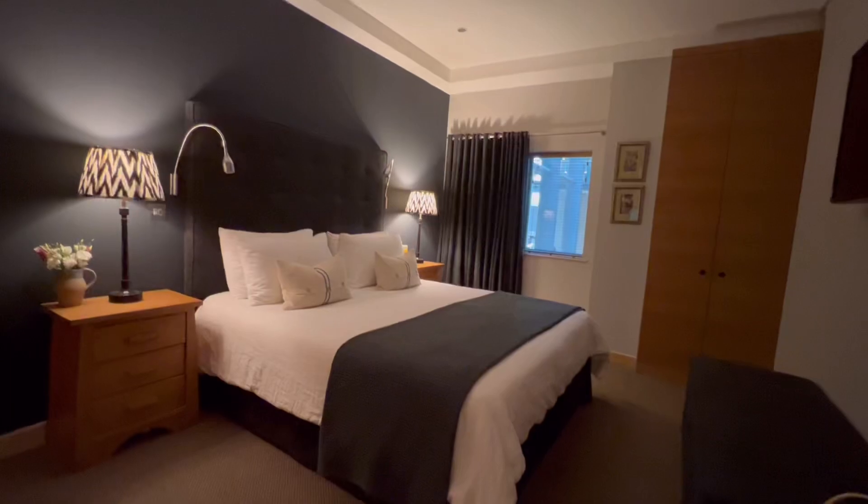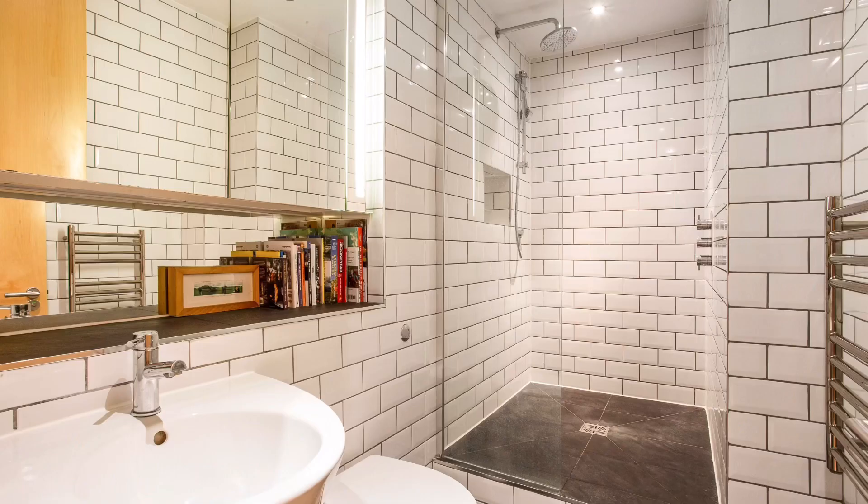At the other end of the apartment there are two bedrooms and two bathrooms. The bedrooms are blissfully quiet because they overlook the atrium.